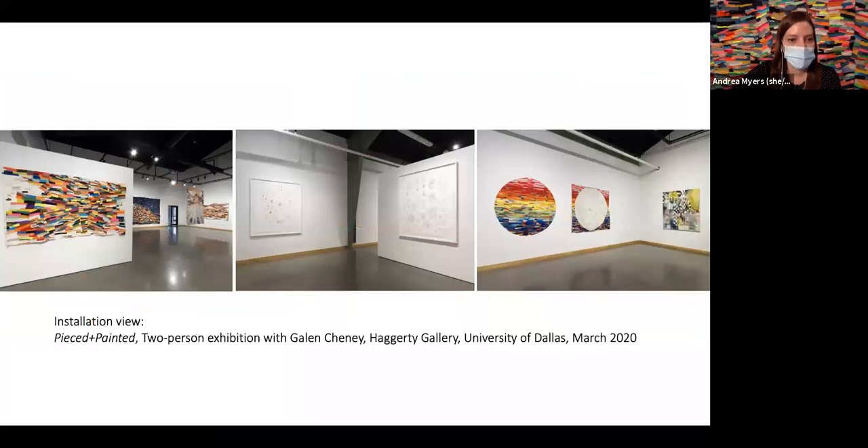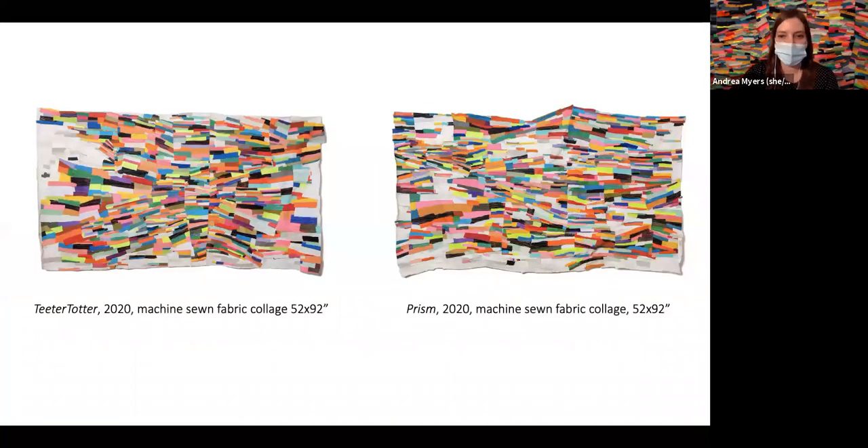Here are installation shots from that show — a two-person show with Galen Chaney, a painter in North Adams, Massachusetts — with textile pieces and paper pieces represented. The teeter-totter pieces at the Rife Gallery, and 'Prism' — these two were made from portions of the zigzag installation from the Columbus Museum. I ended up taking that apart and reusing it in different pieces.